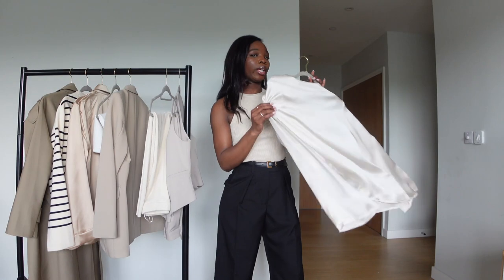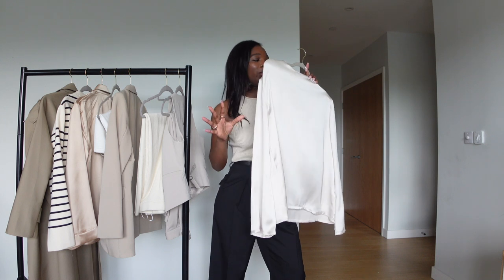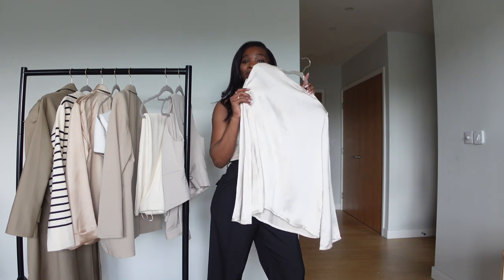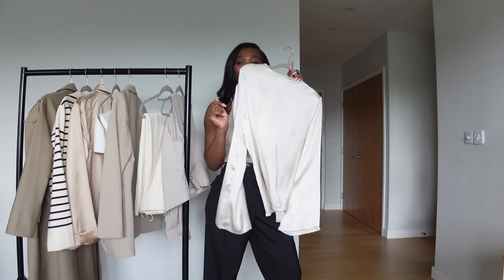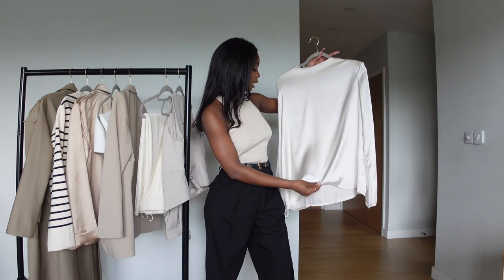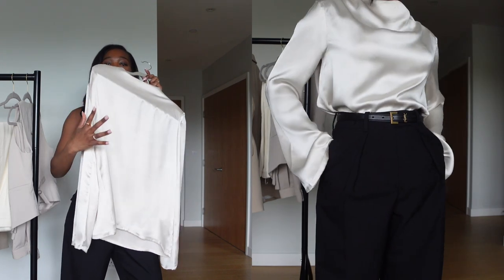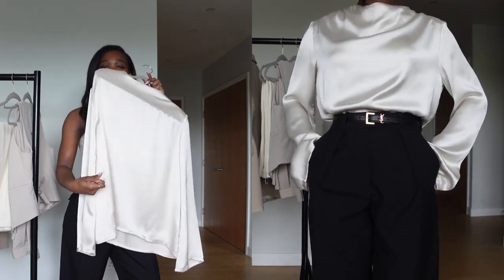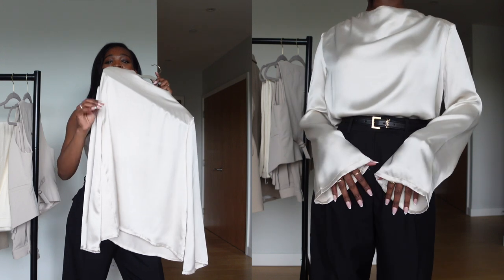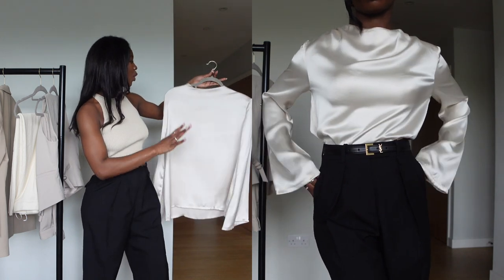Look number three is this beautiful silk top from Pretty Lavish. In person it's even more beautiful, I'm telling you. Pretty Lavish is definitely my favorite brand — they always come through for spring, winter, and summer. What I love about this top is how rich it is — the fabric, the style — it just makes you look very elegant and rich. I am obsessed with this top.